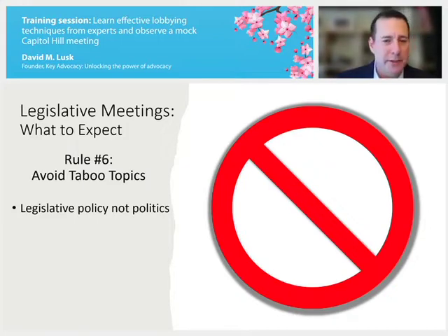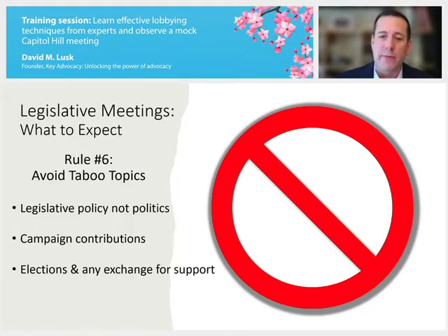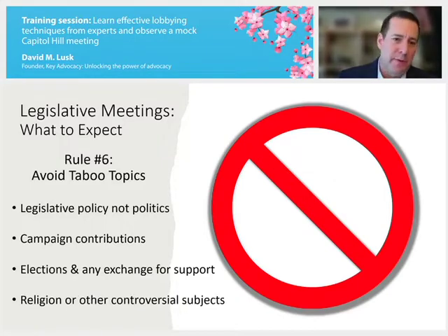You're there to discuss legislative policy, not politics — whether you like your legislator or the party they represent or not. Many congressional seats don't change party control anymore, so we tend to be faced with that party or legislator for long periods of time. Avoid talking about campaign contributions; many offices will immediately end the meeting as soon as that comes up. Never talk about upcoming elections or voting for them based on policy support. Just stay focused on the issues the AMA has asked you to discuss.